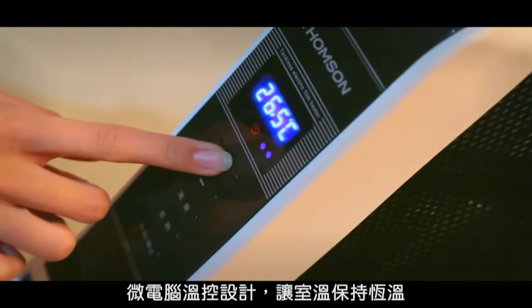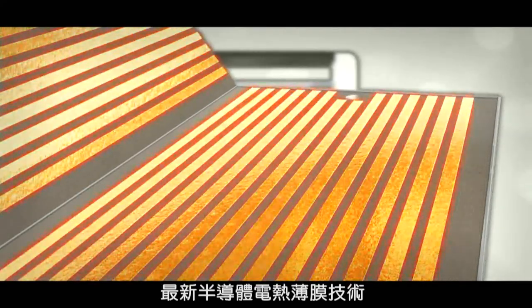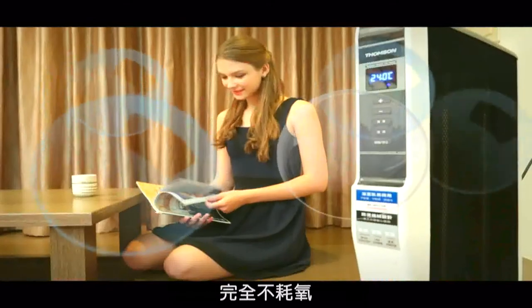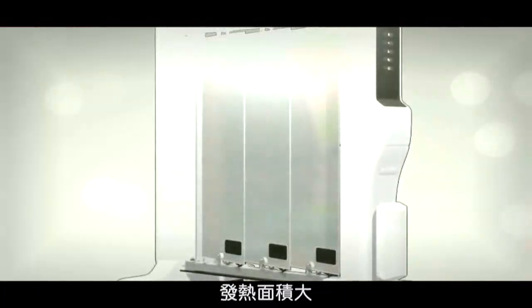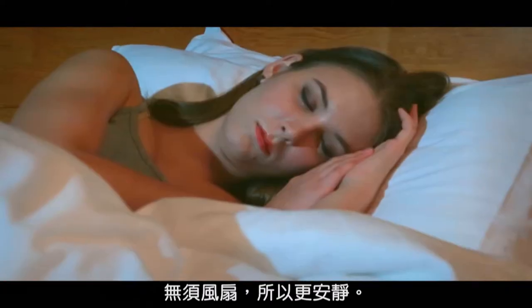Microprocessor temperature control design maintains the room at a constant temperature, and the latest semiconductor electrolemma heating technology heats fast without any oxygen consumption. It can handle large areas, weighs only 4 kilograms, and needs no fans, so it's quieter.